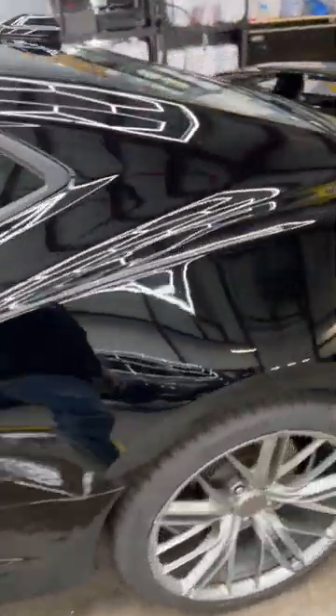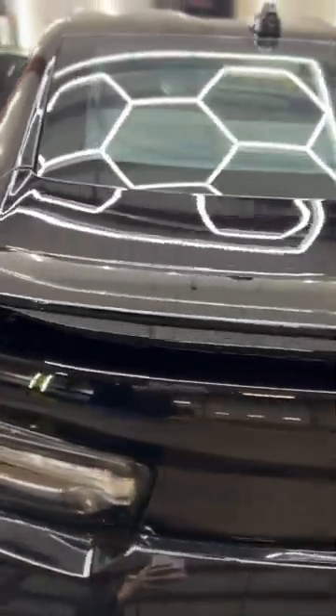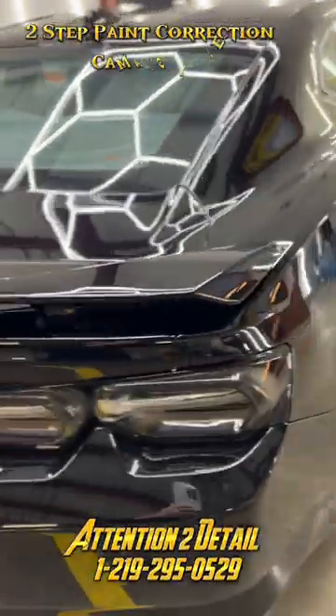This is the after of what a paint correction here at Attention to Detail, Luxury Detailing, and Coatings looks like. Our state-of-the-art cut and compound polish, ceramic coatings, paint protection film, window tinting, and detailing — and more, so much more here at Attention to Detail.